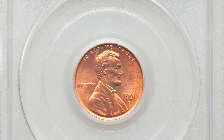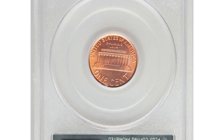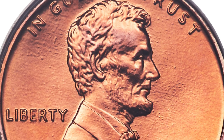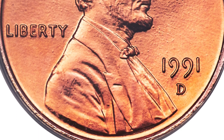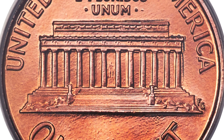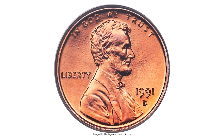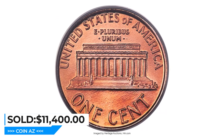Here is the 1991-D Lincoln cent in MS69 Red condition — the ultimate grade for registry set collectors. This is one of just six 1991-D Lincoln cents certified MS69 Red by PCGS, separating this piece from millions of lower-grade coins available. Satiny copper red luster is visually flawless, complementing sharp devices and carbon-free surfaces. This exquisite gem ended up selling for $11,400 at Heritage Auctions.